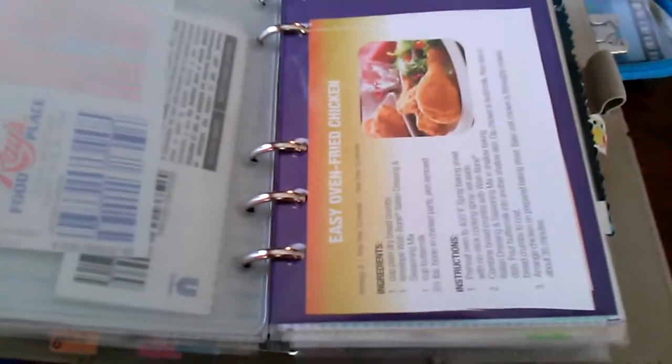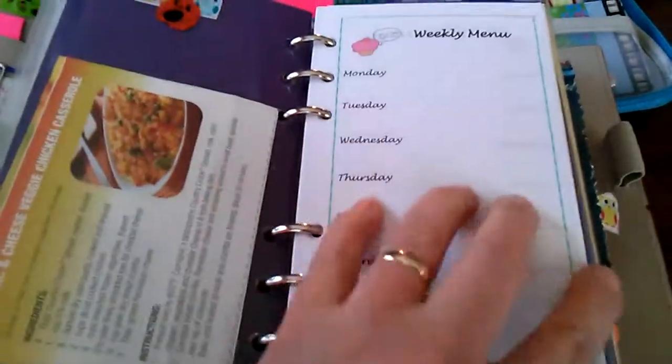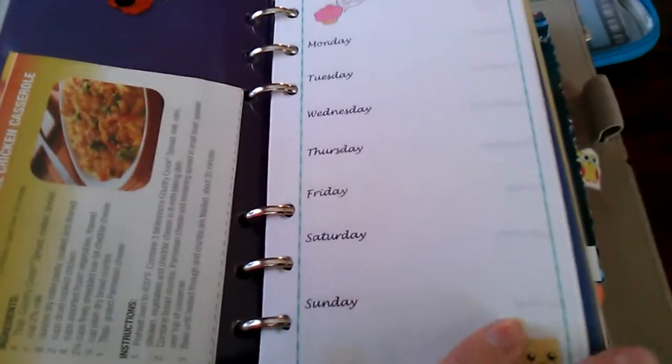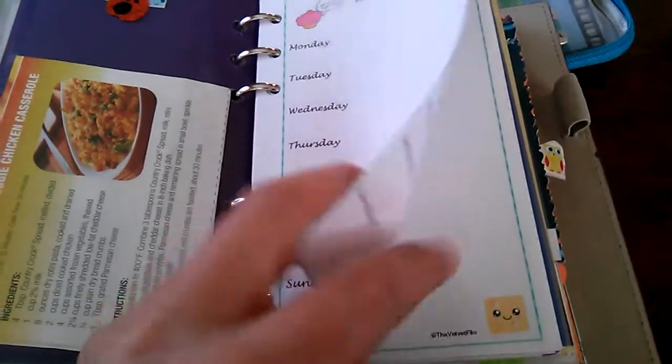Here's my meals section. Here are some recipes that I want to do, and I just stuck them in there. You can just take them in and out. I printed this off of the Velvet Philo blog — I'll have to link it down below. I thought these were cute; they were different.